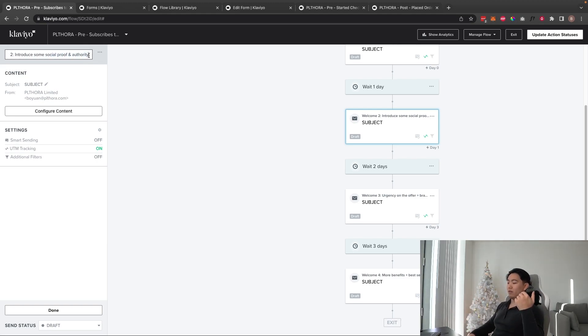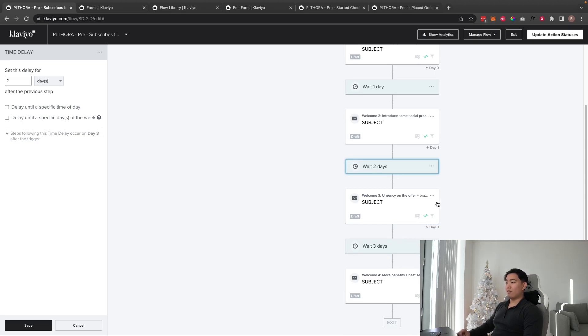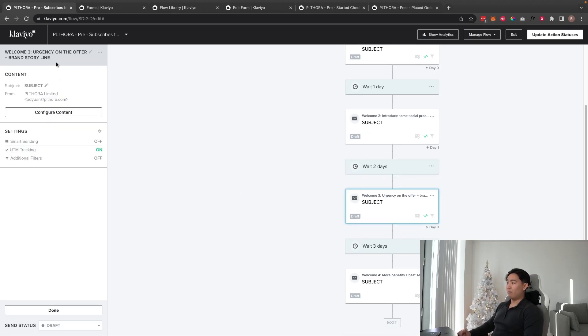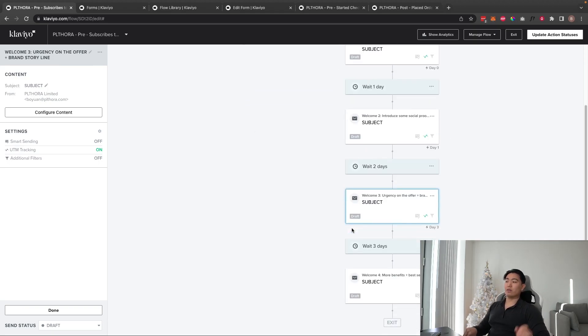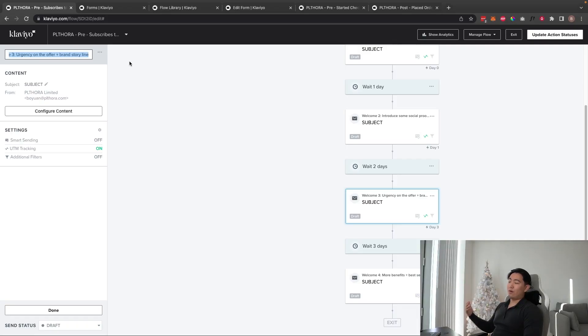Email two, sent on day two, is all about introducing social proof and credibility — any PR features, UGC, or USPs and benefits you may have neglected in email one. Email three, sent two days after email two, introduces urgency around the initial welcome offer: for example, 'Hey, the 10% off code you received is expiring in 24 hours.'